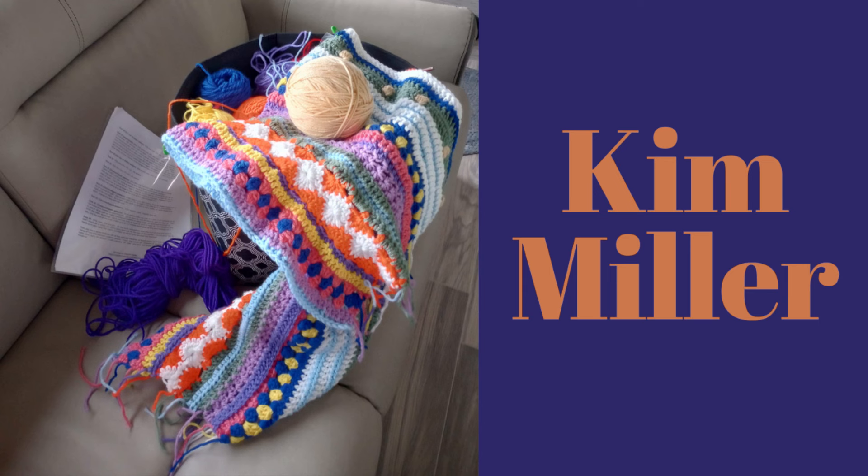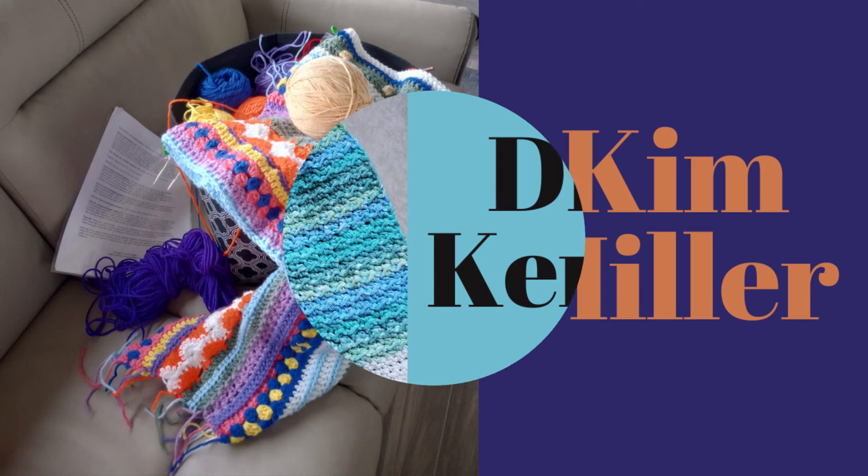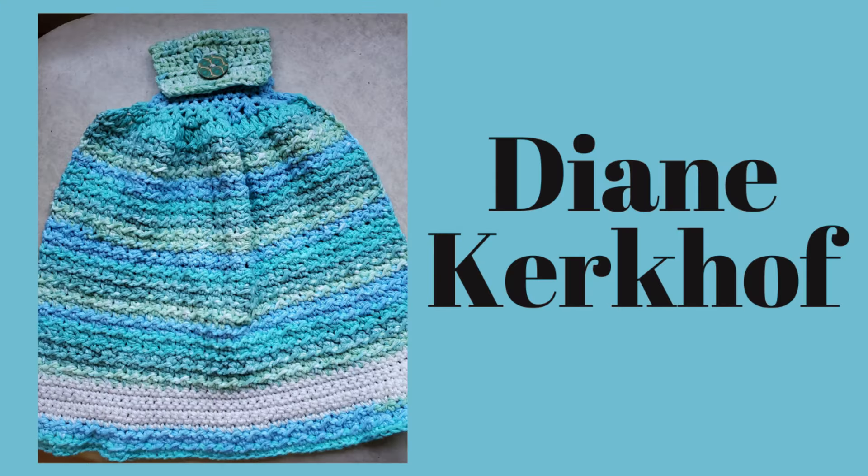Here we have Kim's. This is what she's working on while visiting family in Tucson — it is the As We Go Strippy Blanket by Hannah Davis. I love those colors. Wonderful job, Kim, thank you for sharing. And here we have Diane, who just finished the washcloth from the tutorial I put out last week. I love the colors you chose, Diane. Thank you so much for sharing this with us.